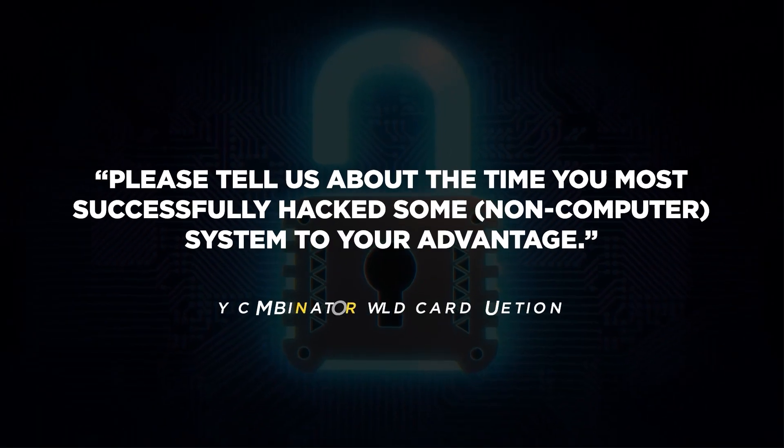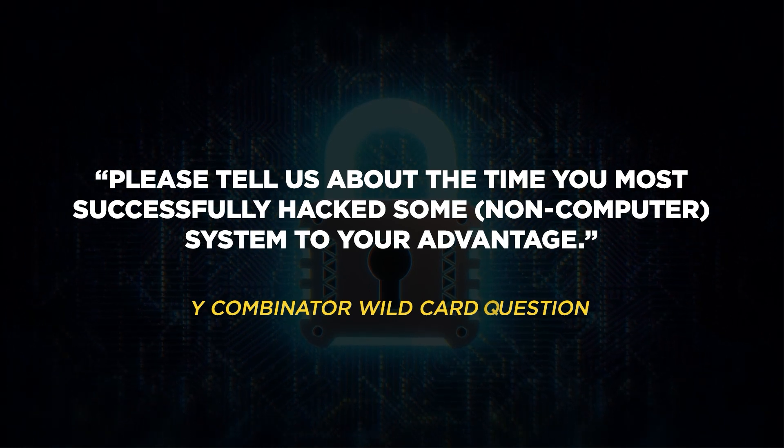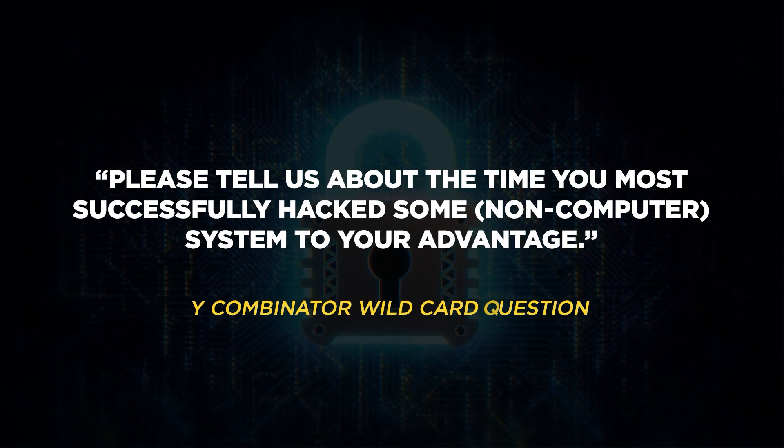And that question is: please tell us about the time you most successfully hacked some system, non-computer system, to your advantage. The entry requirements for an accelerator are far more stringent than an incubator since you must show them you already have considerable traction with customers.